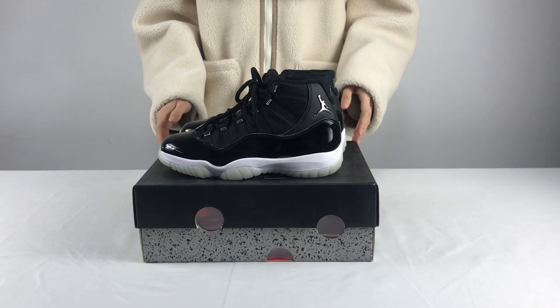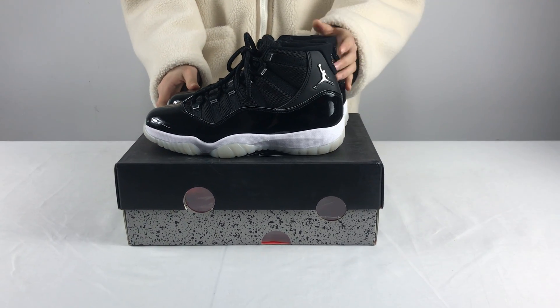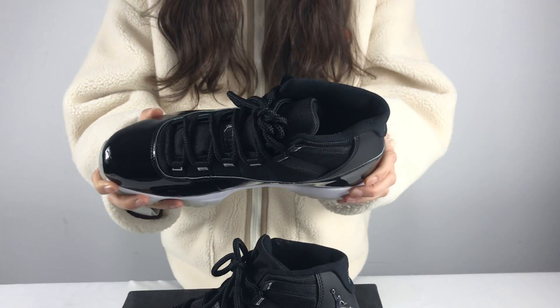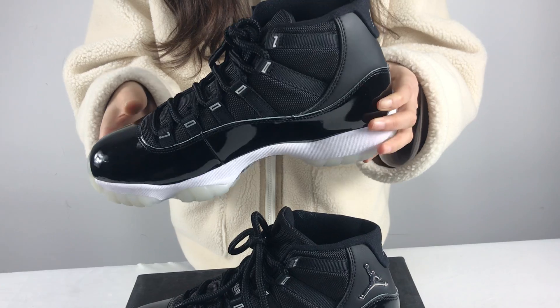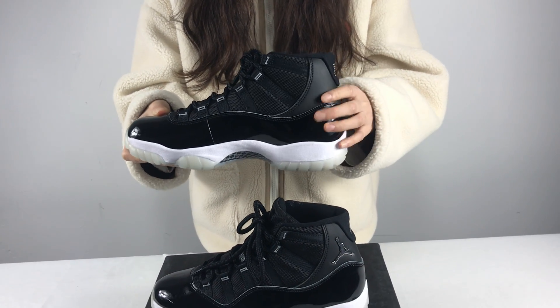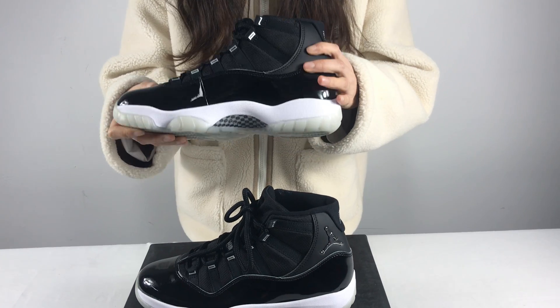Hi guys, welcome to my YouTube. Today I am going to introduce this one to you. The shoes are black and white with a Jumpman logo and a 23-digit beige on the heel and a Jordan inscription on the nice haul.